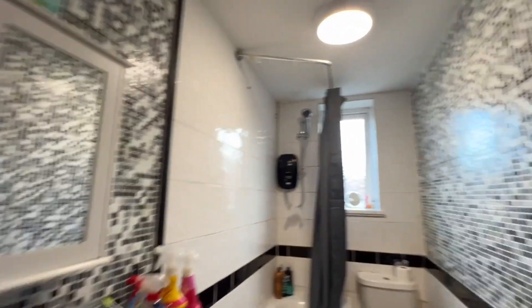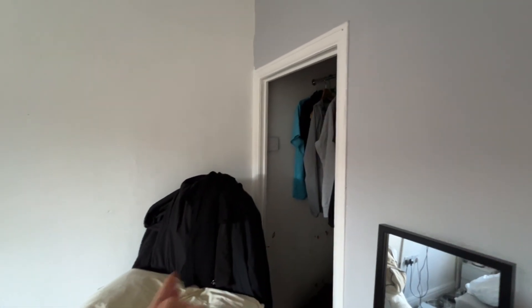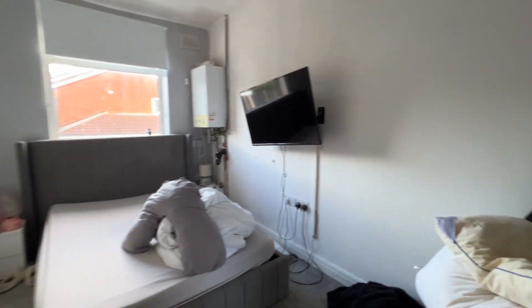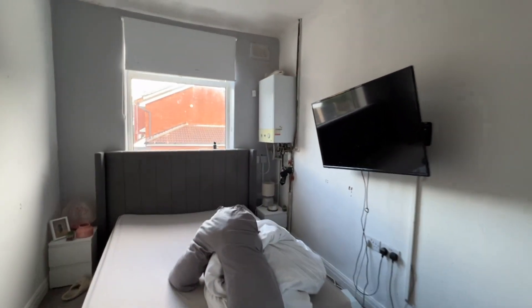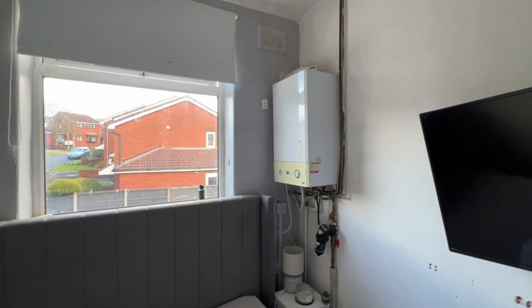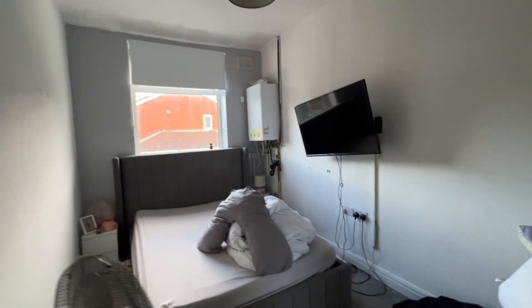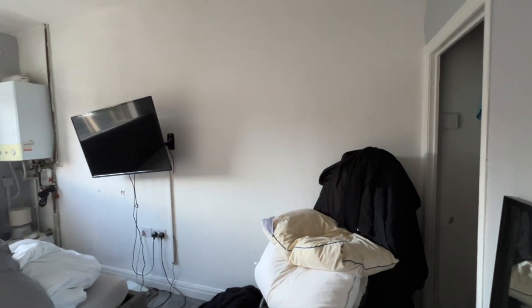From the bathroom we turn left into the second bedroom — a double size room. We've got an opening-up-into wardrobe with storage space over the stairs, a UPVC window with fitted blinds, and the gas central heating boiler mounted on the wall. So that's two double bedrooms and a three-piece white bathroom suite — and now we'll have a look at the rear garden.